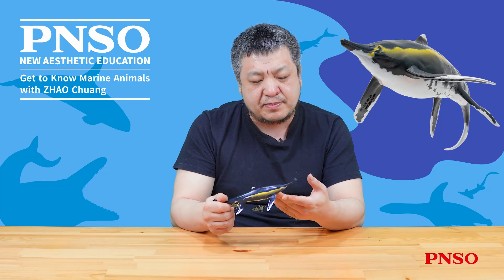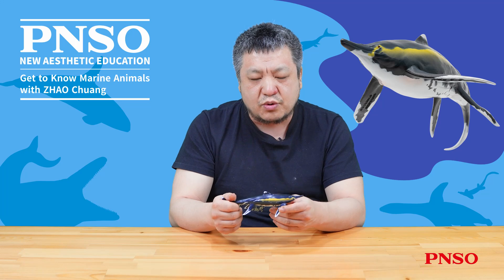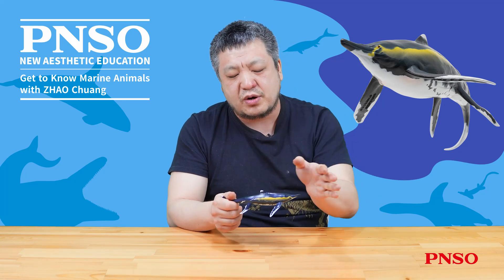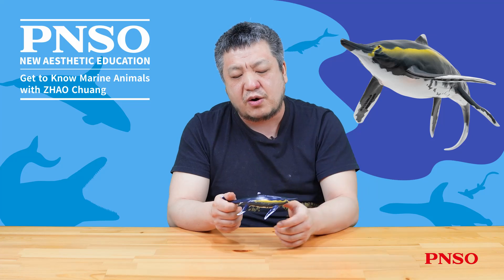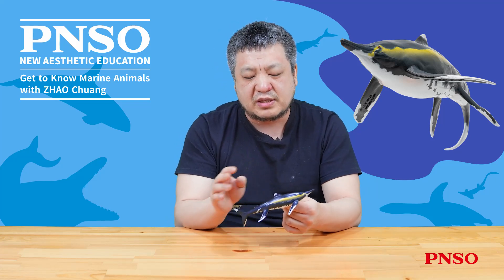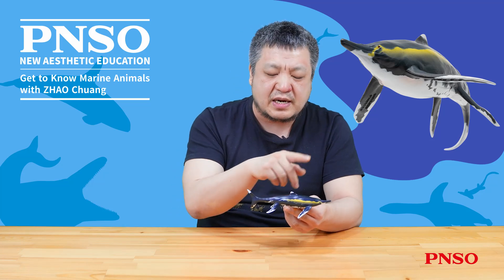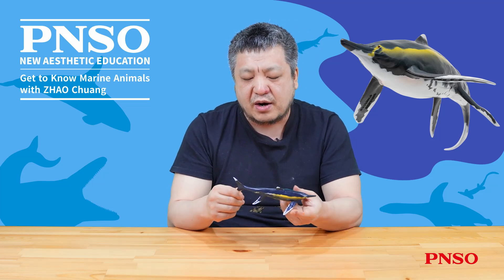Additionally, new fossil evidence indicates that Guizhou ichthyosaurus was an extremely rapid swimmer, meaning it would have needed well-developed structures to maintain balance in the water. Therefore, we speculate that it likely had a dorsal fin in some form, and we've incorporated this possibility into this model.